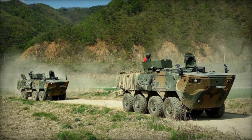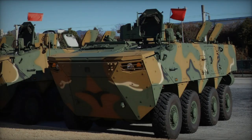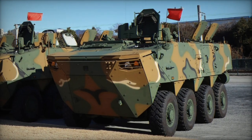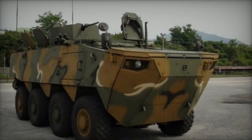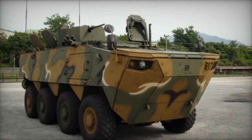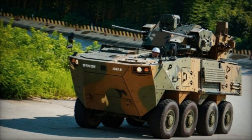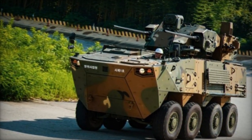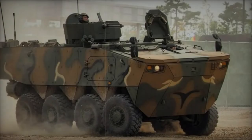Forged from welded steel armor, the vehicle's hull stands resilient against small arms fire and artillery shrapnel, with the front arc engineered to withstand impacts from 12.7mm armor-piercing rounds. Augmented protection via add-on armor remains an option, complemented by a V-shaped hull designed to mitigate the impact of mine explosions. Inside, mine-protected seats ensure the safety of crew and dismounted personnel, fortified further by integrated NBC protection and automatic fire suppression systems.